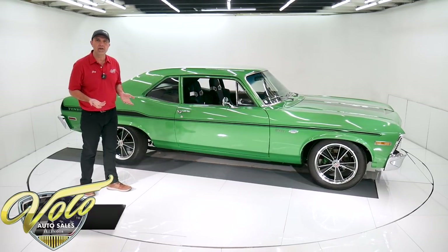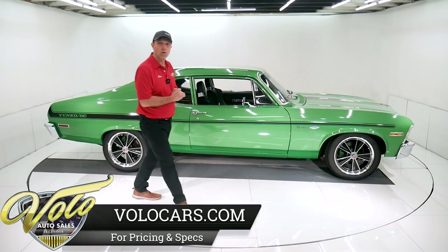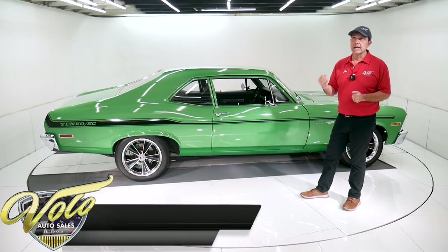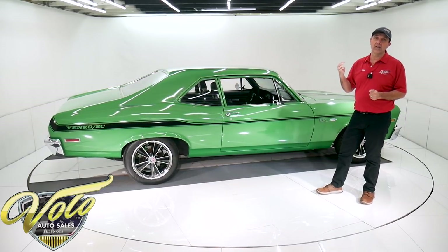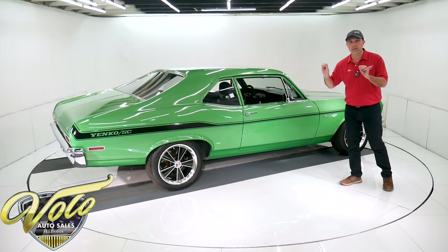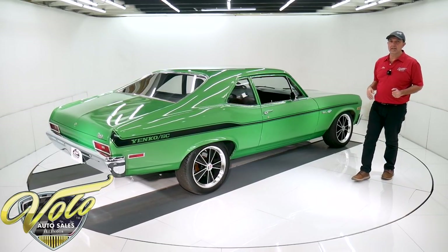Overall condition is very good. We recently sold a red one, pretty much the same deal as a Yenko clone. That car was pristine and it brought $28,000 — almost double what this car is. This is a really good car, but it's not pristine.